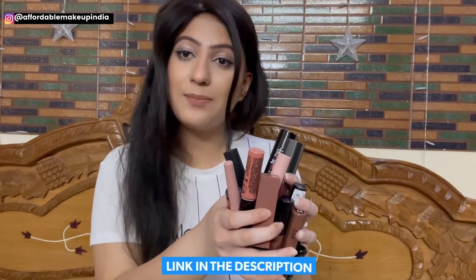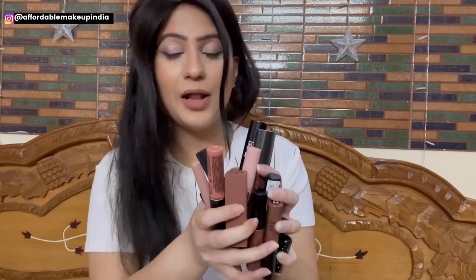Check out my Instagram store at Affordable Makeup India for many affordable makeup products available in India. I will give you a WhatsApp number in this video so you can place these makeup products. You can pay by bank transfer, Paytm, or Google Pay by paying in advance. All the lipsticks I am showing you today are Rs. 250 or under — very affordable, from Rs. 200 down to Rs. 50.